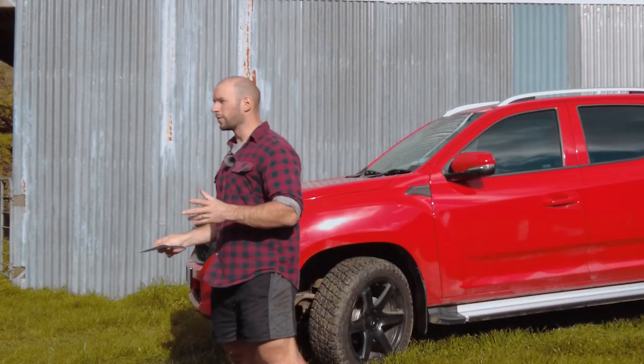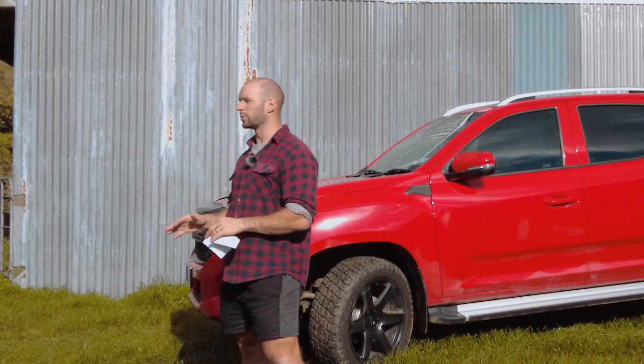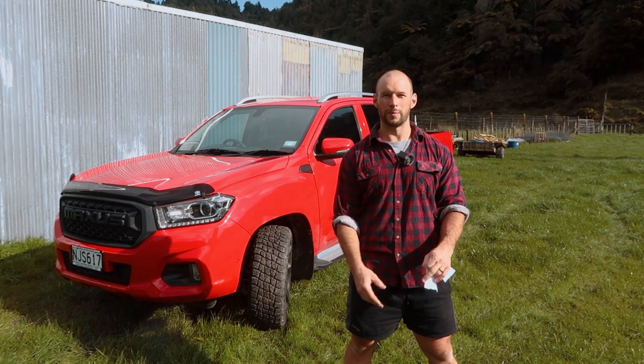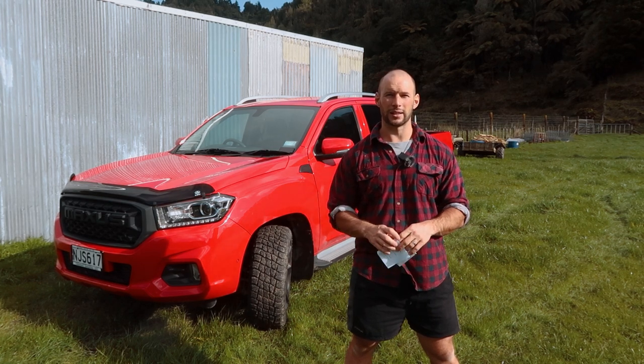One final thing - I ordered it at the start of February and didn't pick it up until late April, so it was about three months waiting. I think those wait times have got even worse given what's going on in the market these days. Expect to wait three to six months for a new ute. You might be able to pick up a secondhand one a lot quicker.